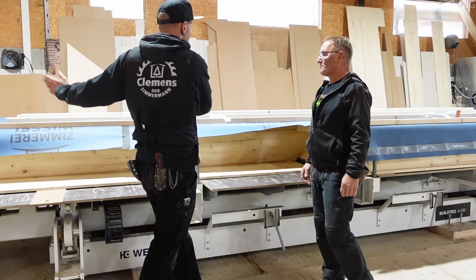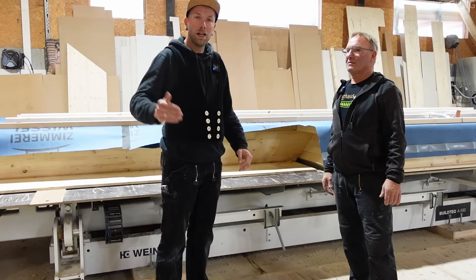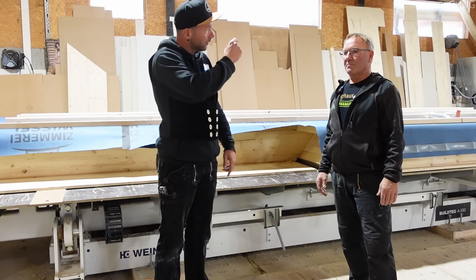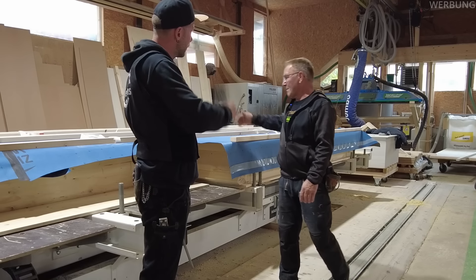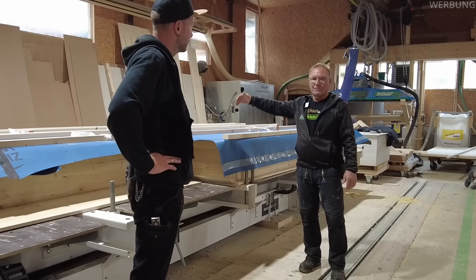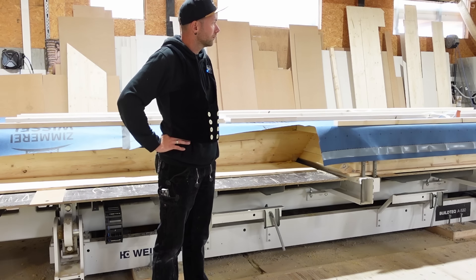Julius kann die Wand nicht einfach irgendwo auflegen, sondern er muss dem Computer einmal sagen: Ich habe die Wand jetzt an dieser Position aufgelegt. Das wird dann an den Bolzen eingelassen. Es gibt verschiedene Bolzen, die von 1 bis 15 durchnummeriert sind. Und das Maß vom Anschlag her gibt er dann ein.